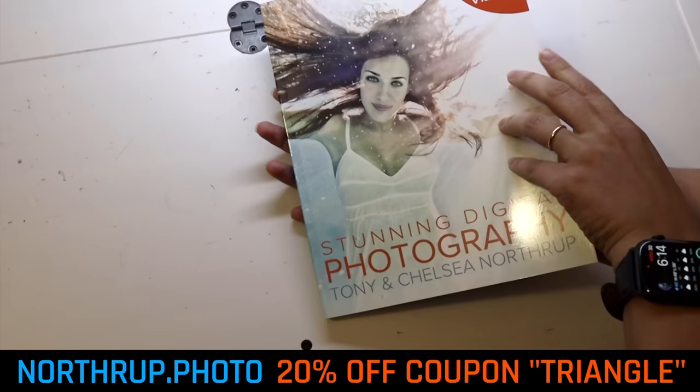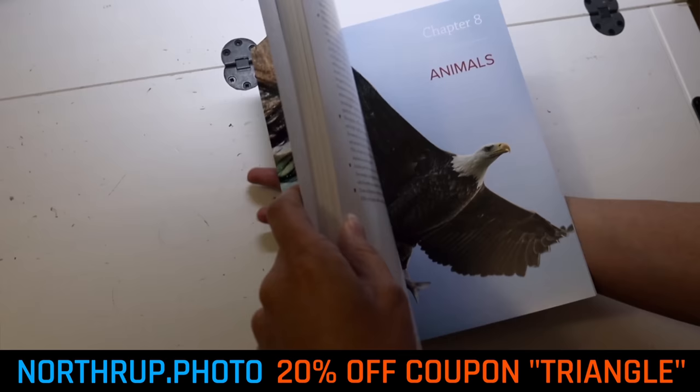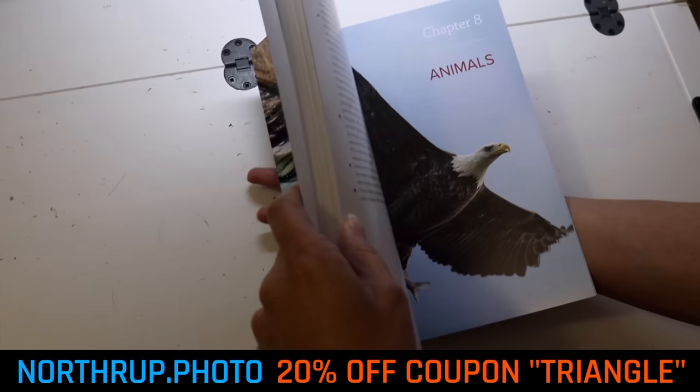If you like our videos and would like to learn more or just support us, you can check out our book, Stunning Digital Photography — it's got really good reviews. And if you just want free reviews and tutorials, subscribe. Add your comments below with your thoughts on which you prefer and why.